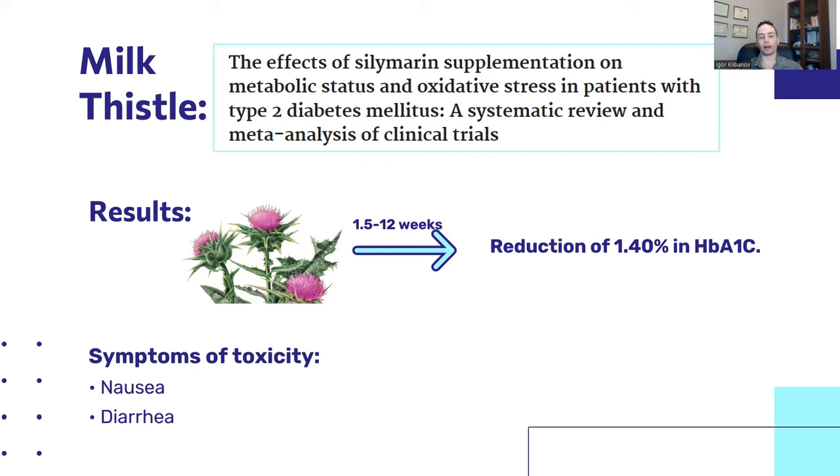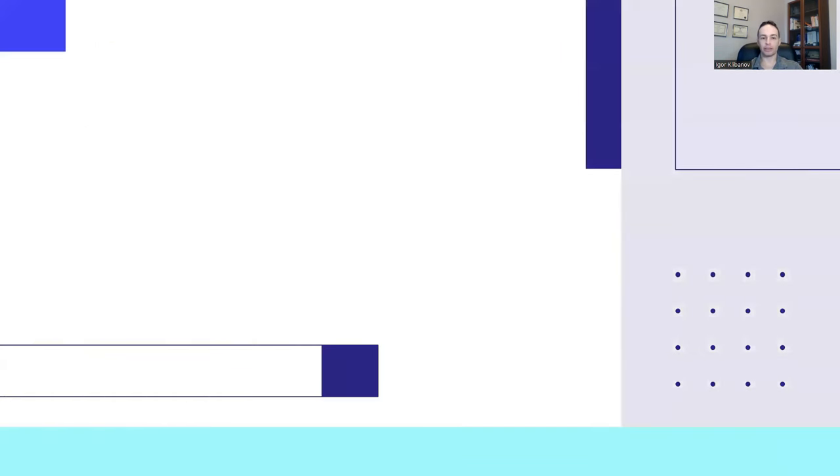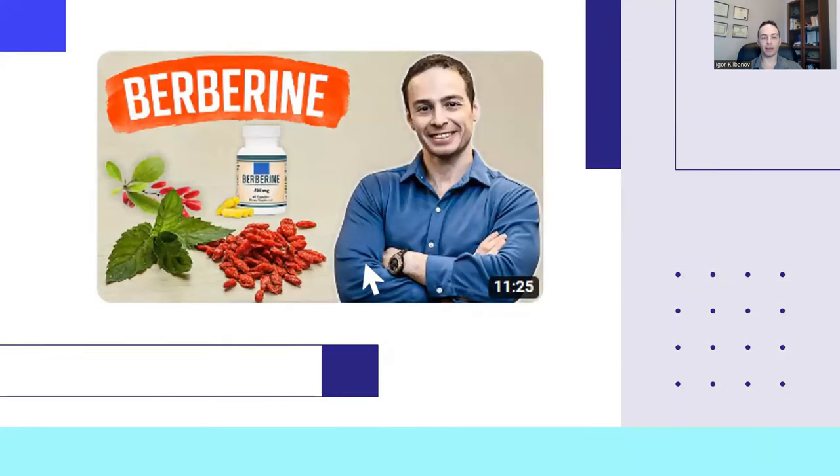One commonly mentioned supplement for type 2 diabetes and insulin resistance is berberine. If you're wondering why I'm not including it here, that's because I have an entire 11.5-minute video on it — check that out in the description below or click the video on your screen. Thank you and goodbye — please click like and subscribe to my channel.